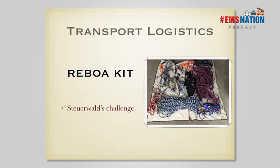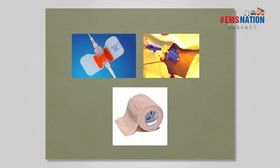We did a podcast called "Taming the Shrew" and Dr. Stewwald challenged me to come up with a kit for transporting REBOA patients. If a team gets a call from a level two trauma center saying they've placed a REBOA, it's 5 PM, IR has gone home, and the surgical team wants to transport the patient — what do we need in our critical care transport vehicles? This was my response to that challenge.